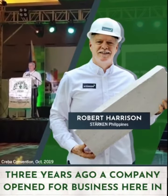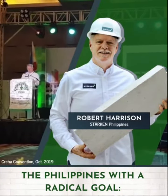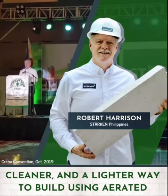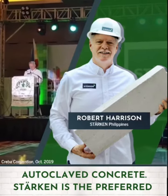Three years ago a company opened for business here in the Philippines with a radical goal. We wanted to offer the Philippines a better option than concrete hollow blocks, and it's called Starkin. We make a faster, stronger, cleaner, and lighter way to build using aerated autoclave concrete.